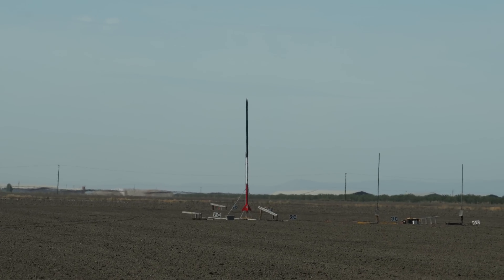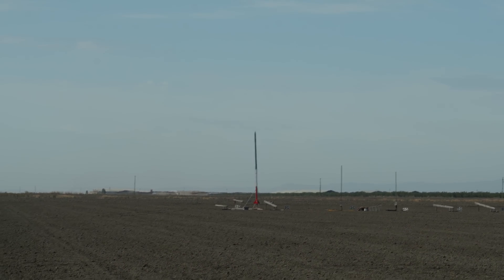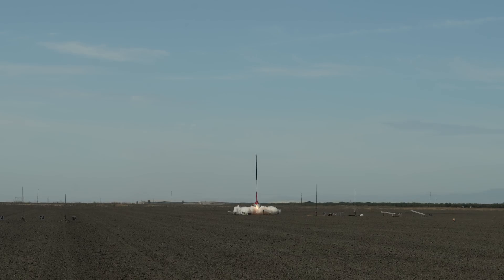All right everybody, let's give a countdown: 10, 9, 8, 7, 6, 5, 4, 3, 2, 1. Here we go, here we go.